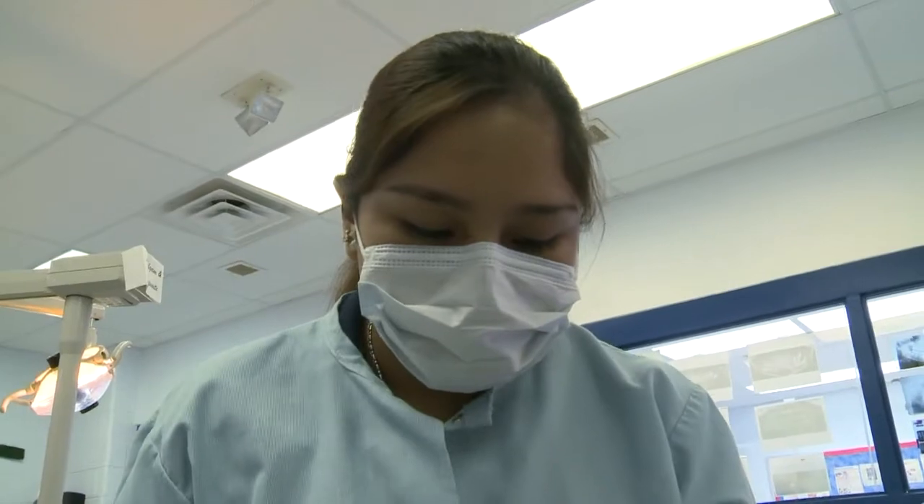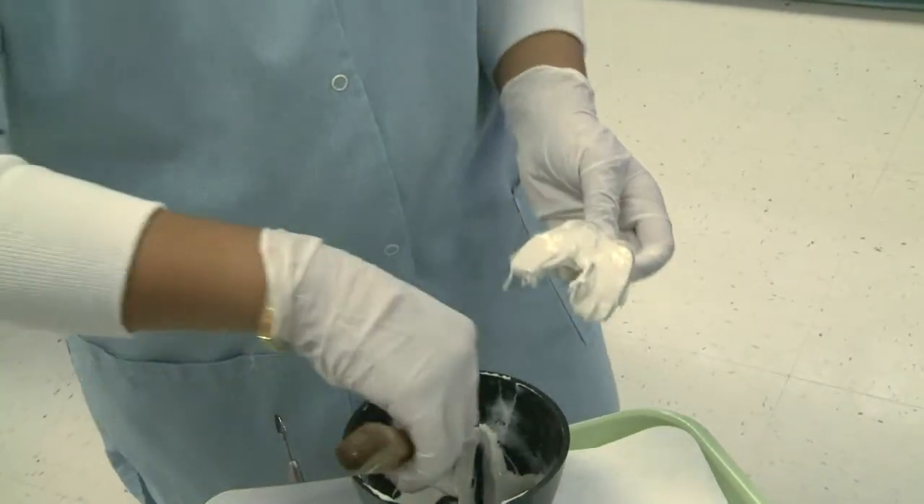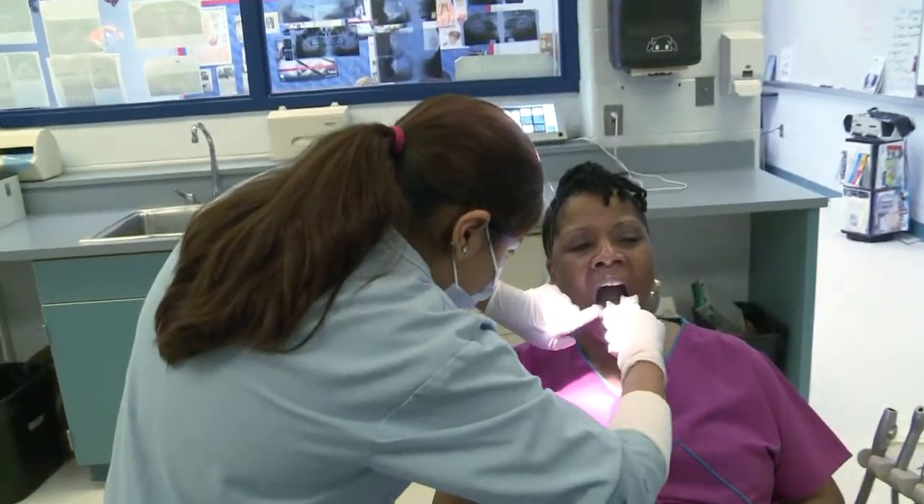Another valuable experience for the students comes from managing a mouth guard business that provides high-quality custom mouth guards to local high school athletic teams at a fraction of the typical cost.